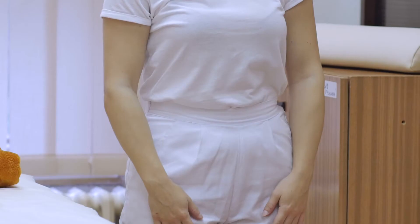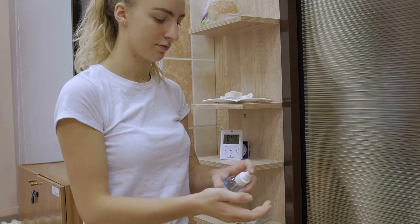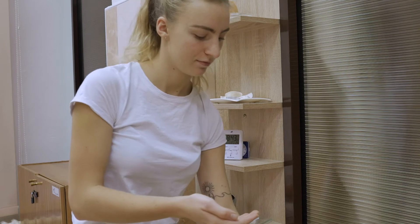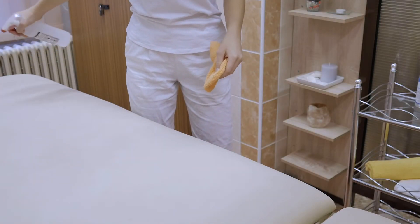The massage therapist has to wear clean white clothes and comfortable shoes. He or she washes their hands and arms up to the elbows. The room must be clean, as well as the massage table.